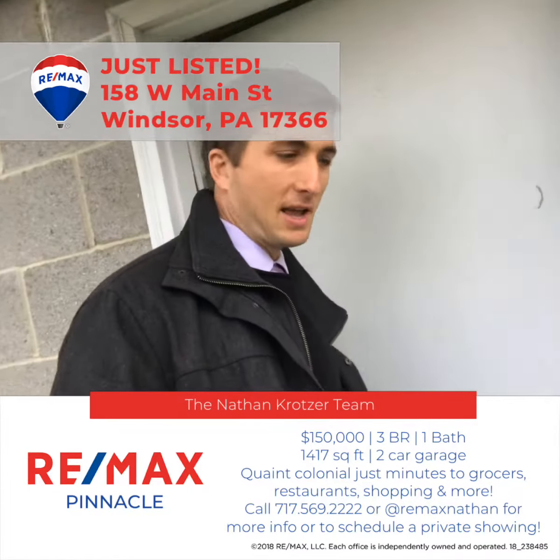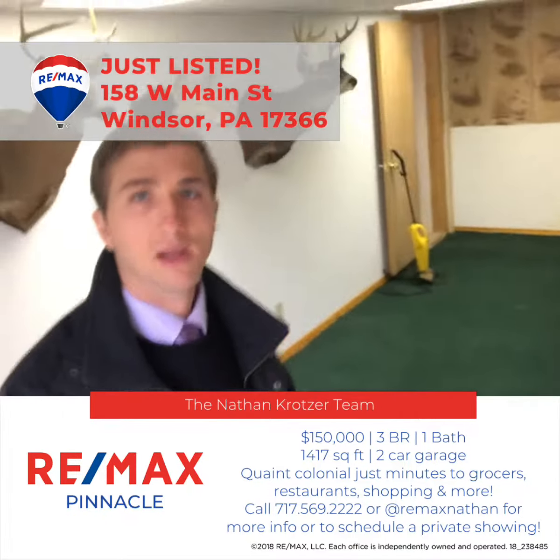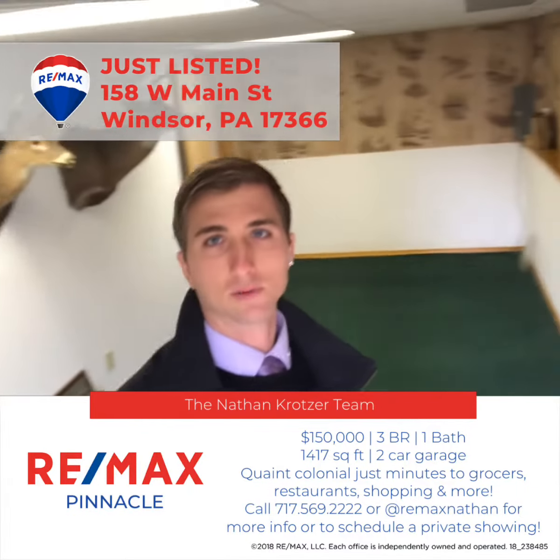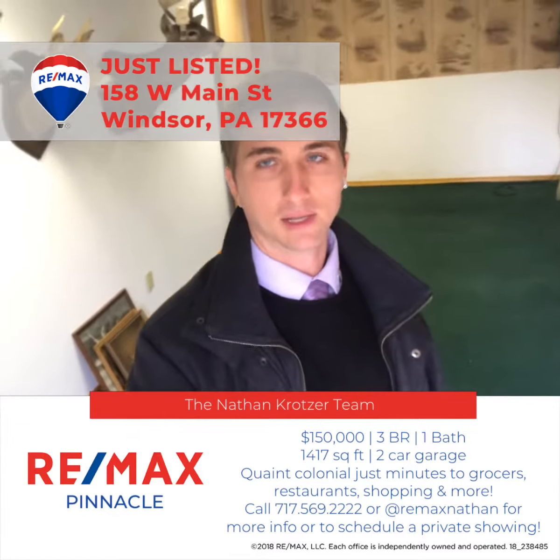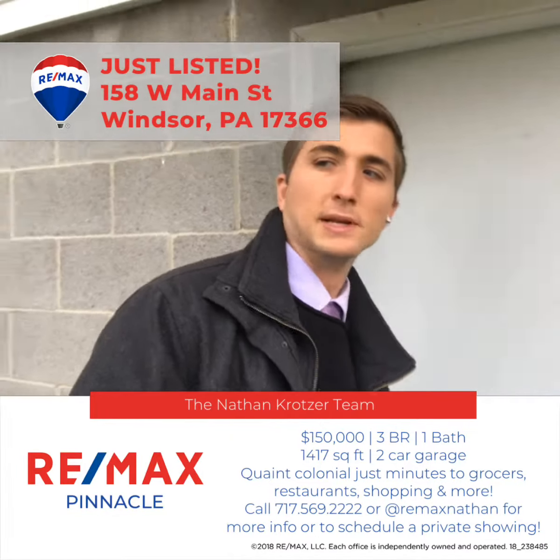Quick peek at the basement, which is used as living space. This does not have a central air source, but it's just a central air source away from being finished space.